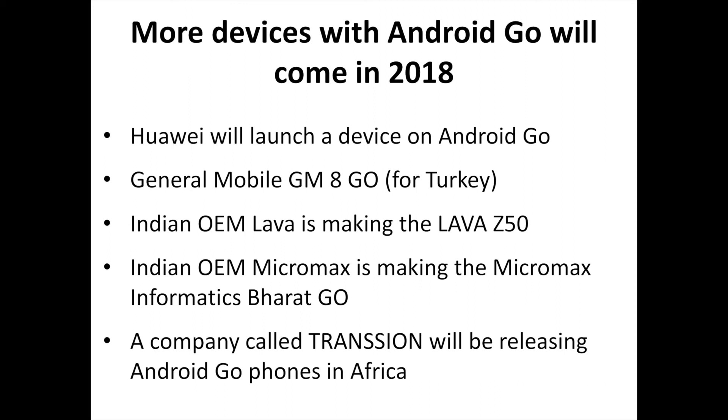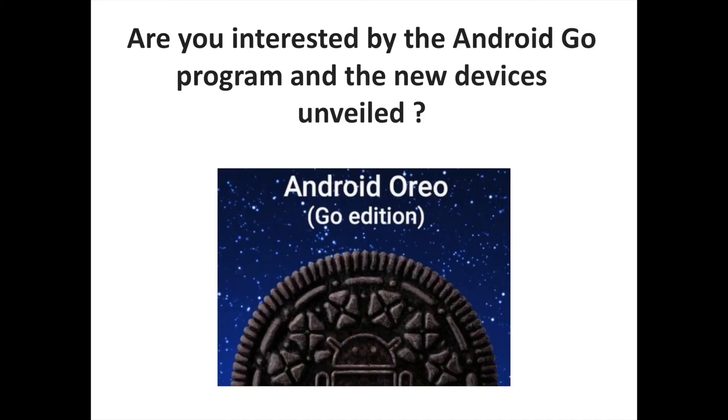Google says Huawei has also committed significant resources to Android Go, with a device coming to all major emerging markets in the near future. Indian OEM Lava International Limited is making the Lava Z50 for India only, roughly along the same lines as everything else on the list. Another Indian OEM making a Go phone for India only is Micromax Informatics with the Bharat Go. A company called Trendshan will be releasing Android Go phones in a diverse set of international markets, particularly Africa. So far, Android Go phones all seem to hover around $100, which should be enough to make a cheap but good smartphone.